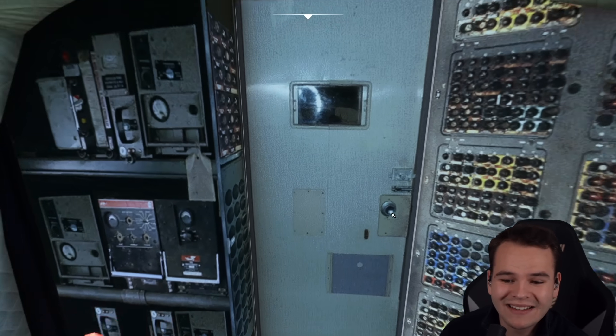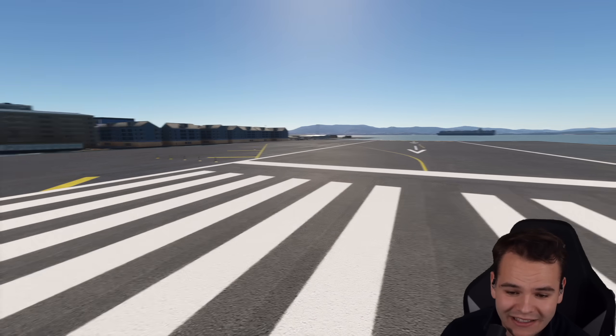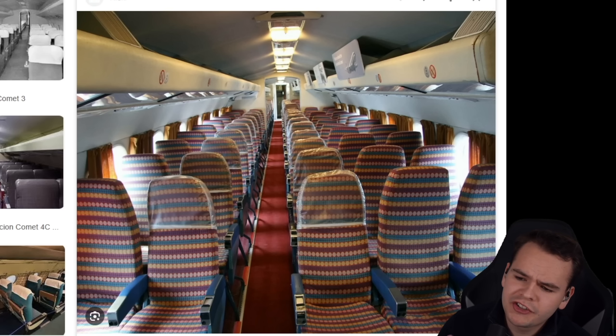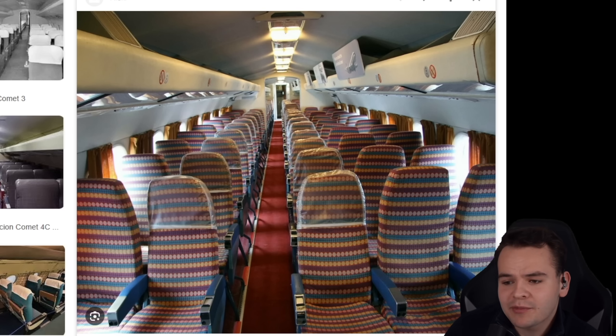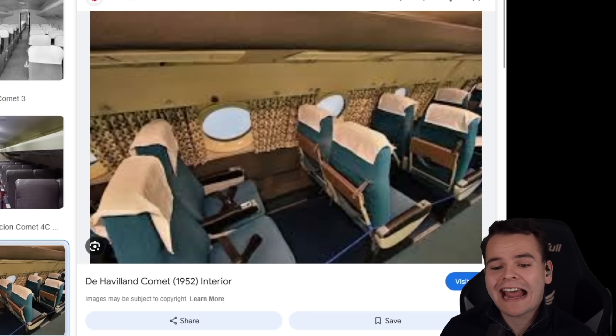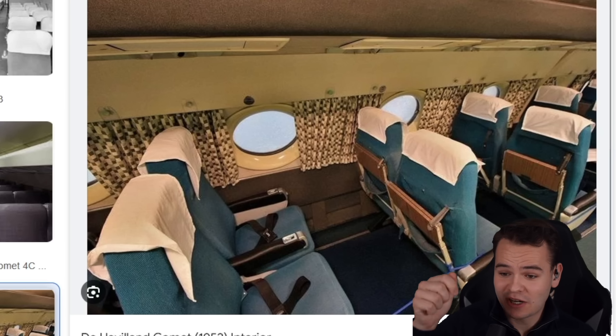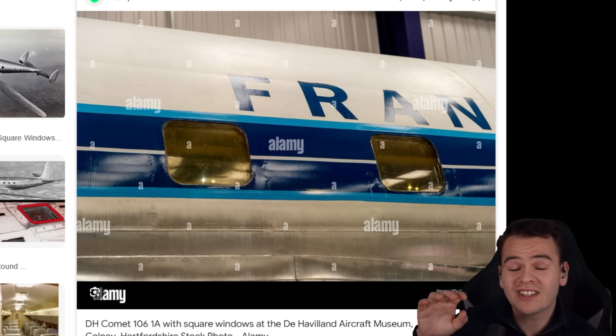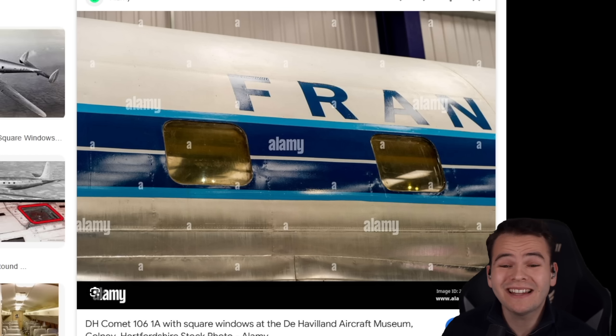Unfortunately there's not even a cabin simulated. It would be interesting to take a look into it, although it wasn't necessarily a nice place to be — it was relatively cramped. This plane didn't have window shades like today; it had curtains. Something the Comet was very much known for was having square windows, at least in the first series of the airplane.